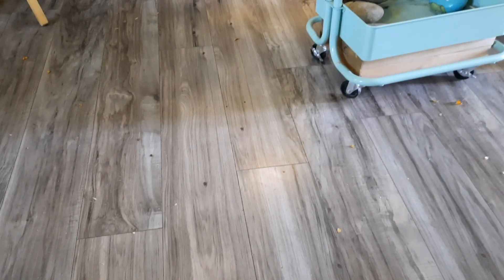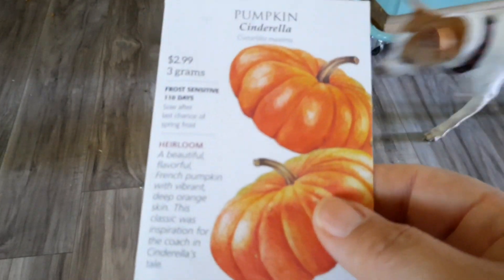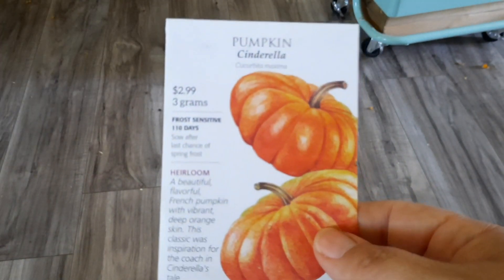I did not do good collecting seeds off of those guys this year, so hopefully next year I'll do better. Some Cinderella pumpkins, cause they're so cute.